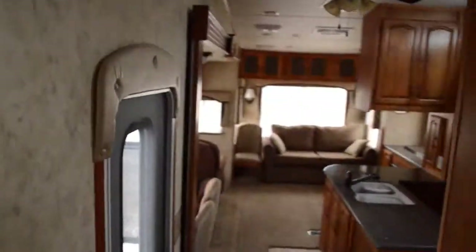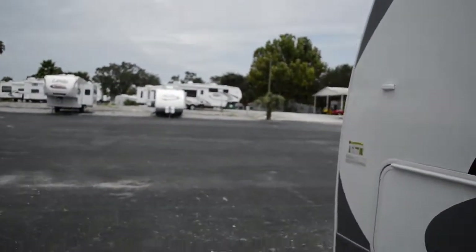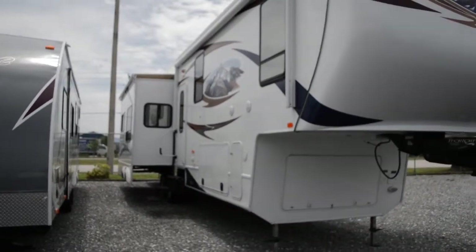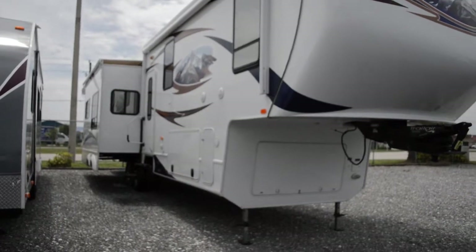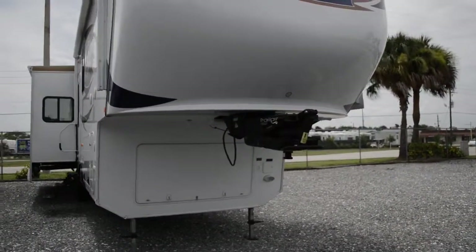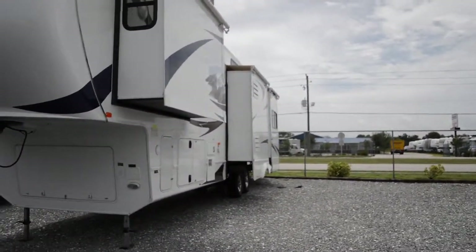Let's take a look outside. This RV has, I believe, four slide-outs in total. Here is our automatic awning, and a big slide over here to the left with a slide topper — that keeps your RV looking good for a long time. Three steps up and a trailer air hitch. We have a bedroom slide, a kitchen slide, and a rear living room slide.